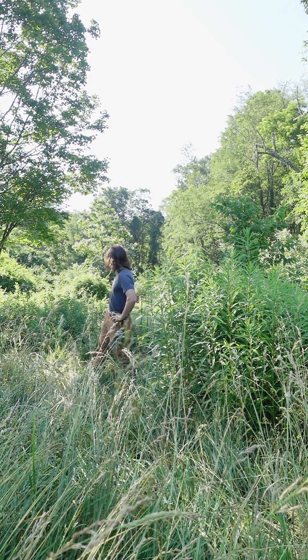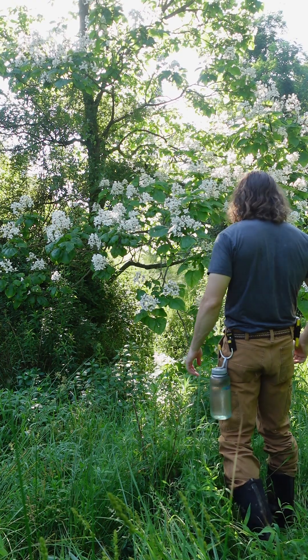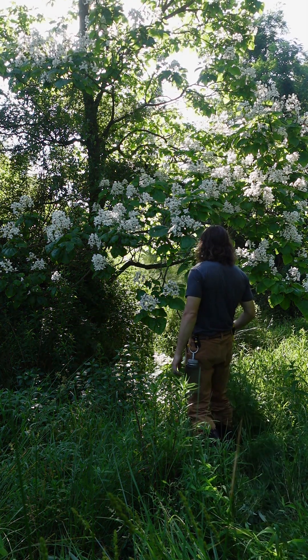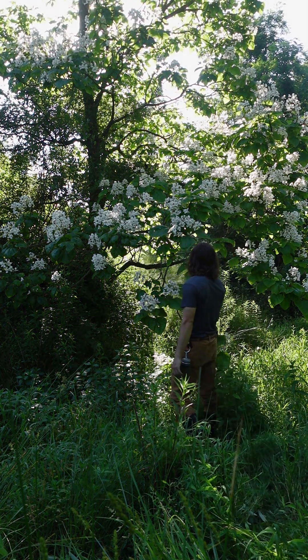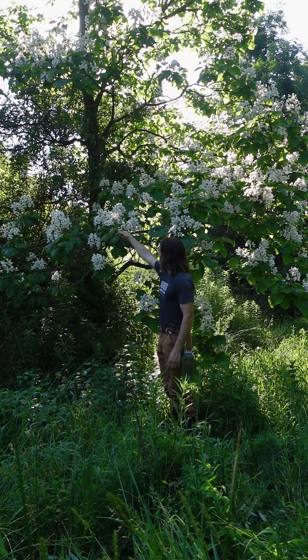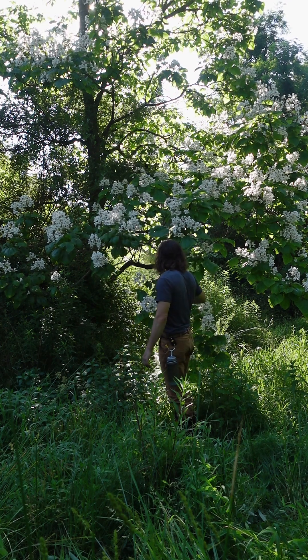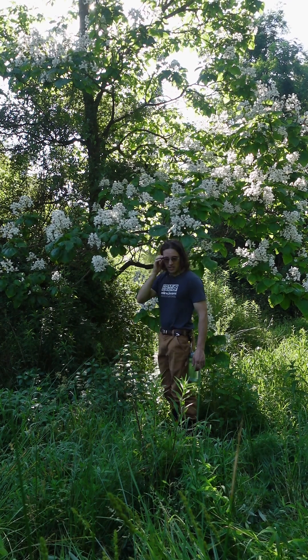Today I'm seeing this tree. This tree is absolutely gorgeous. It has these orchid-like flowers on it, huge heart-shaped leaves, and the seed pod is this weird beanpole thingy. So we're gonna ID this tree.